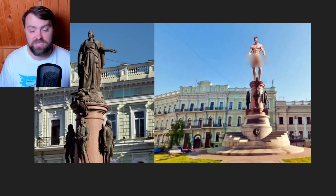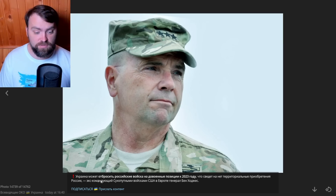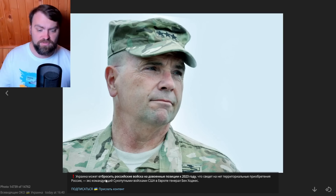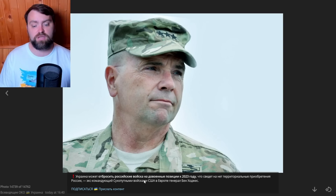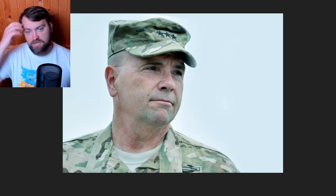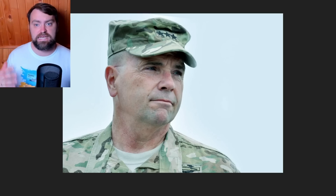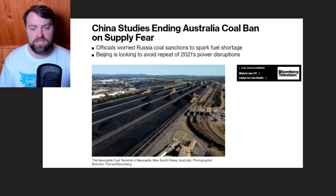American General Ben Hodges, who used to command US forces in Europe, stated that Ukraine may drive Russian forces away from its territories by 2023 — pushing them out before February 23rd of this year. According to Ukrainian statistics, Russia lost around 100,000 soldiers killed and injured; according to British estimates, around 50,000 — still a huge number.